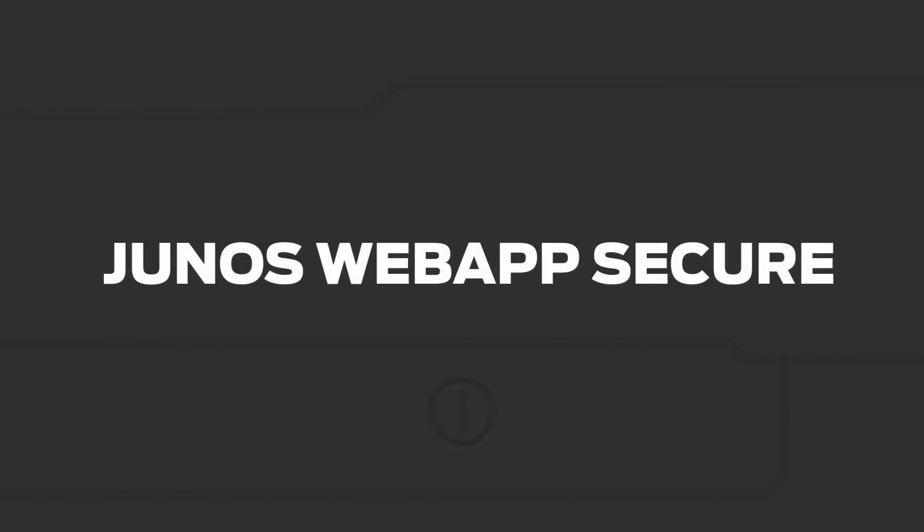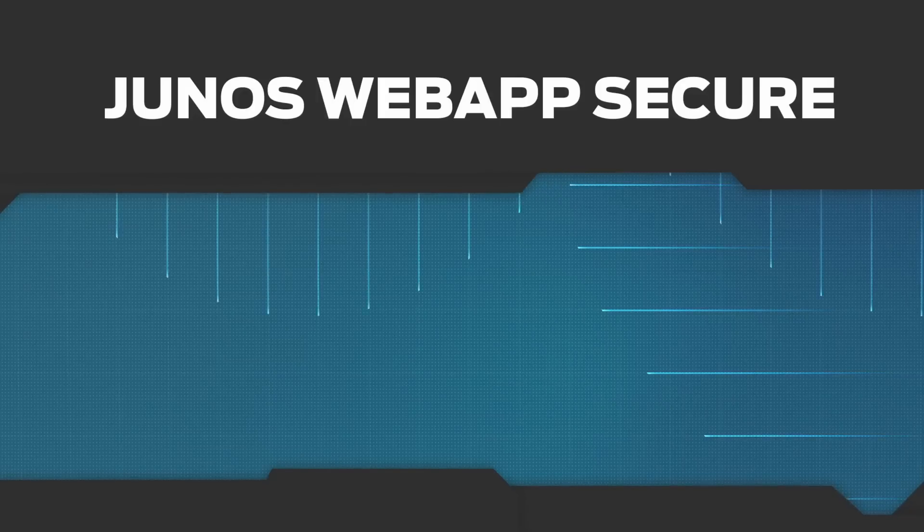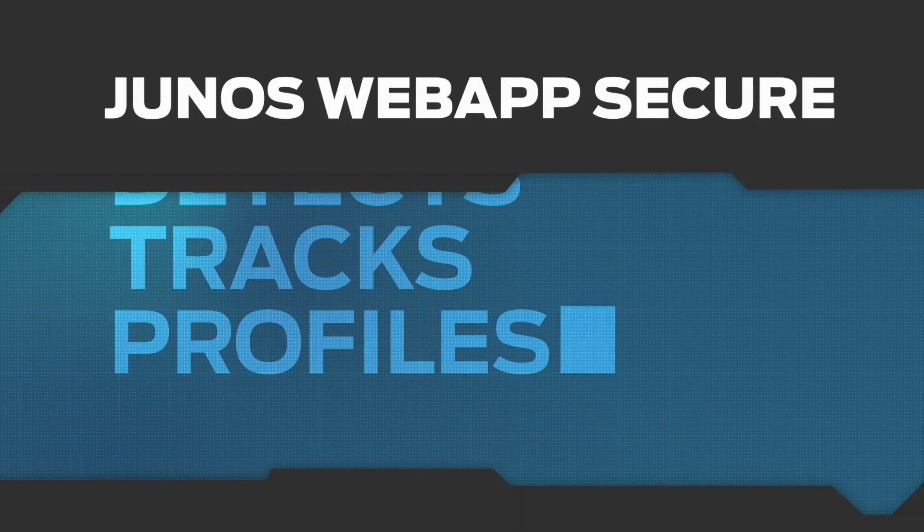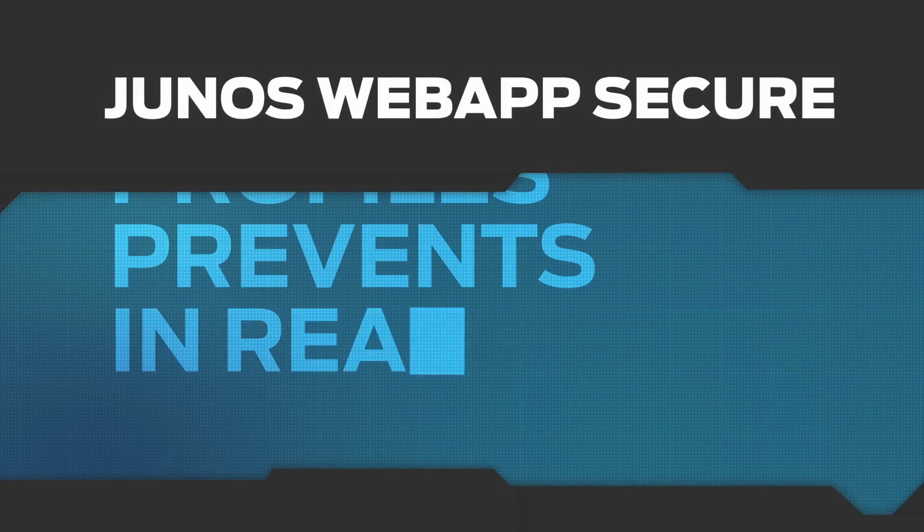Introducing Junos Web App Secure, the world's first web intrusion deception system that detects, tracks, profiles and prevents hackers, all in real time.